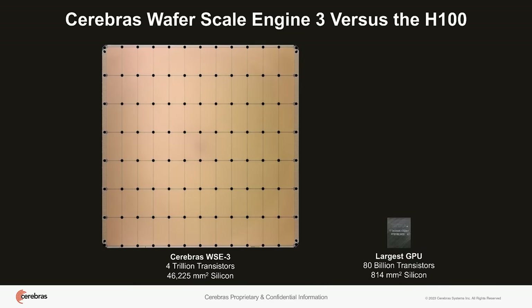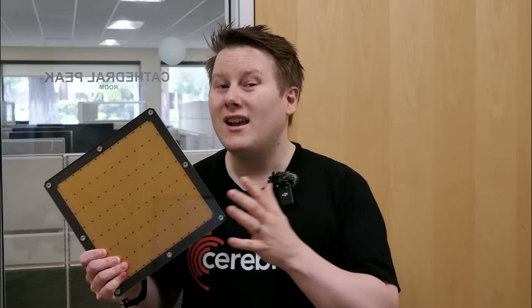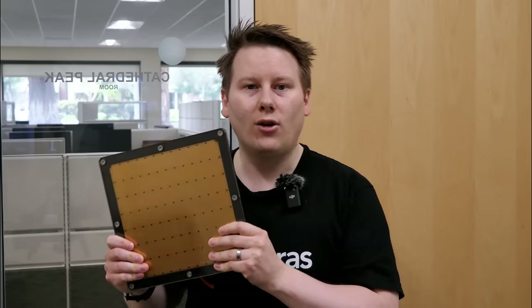Instead of TSMC 7 nanometer, they're now using TSMC 5 nanometer. They've gone from 850,000 cores to 900,000 cores — that's only 50,000 more despite moving from 7 to 5nm. However, they've also increased the cache on each core and the computational throughput, something around going from a 4-wide to an 8-wide SIMD engine.